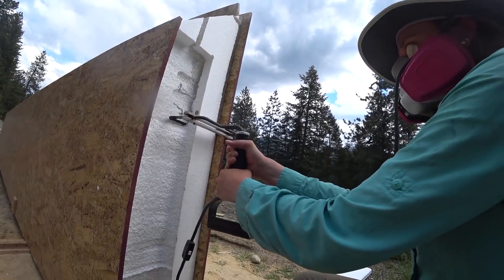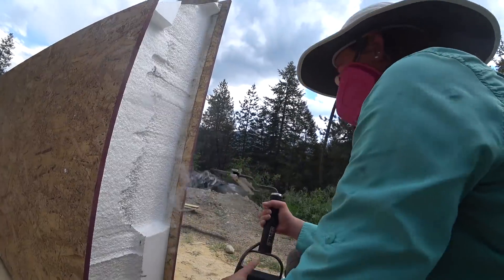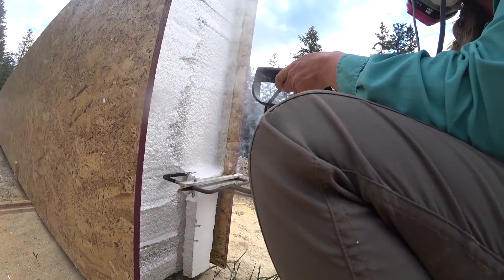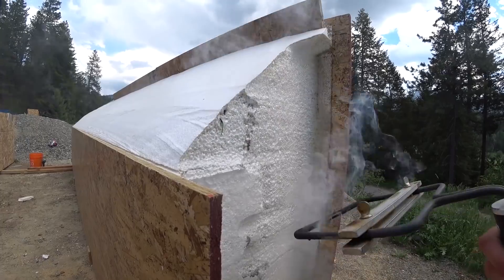It looks like you're making a really big one. There's the one — buy one. Second to last little bit. Buy little triangle. Well done.